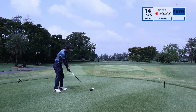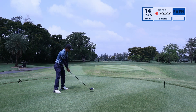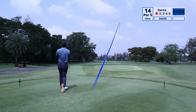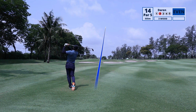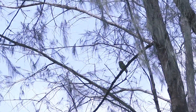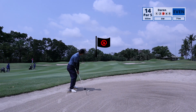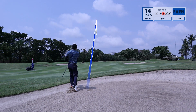Hole 14 is a par 5 at 555 meters — in Thai, I think this is translated as ha ha ha. With the driver, I don't think I can put this on in two, but since the fairway is wide, I gave it a good whack. I hit it really solid and I'm going to lay up with a three wood, leaving myself a comfortable distance of 70 to 80 meters. I spotted an owl during the day — maybe owl lai liao? With 70 meters from the fairway bunker, I've got a sand wedge and I hit this solidly, the ball landing towards the back of the green.